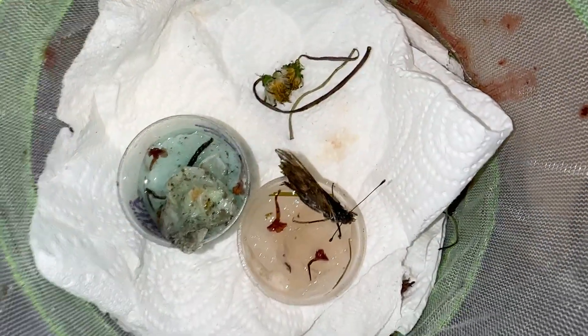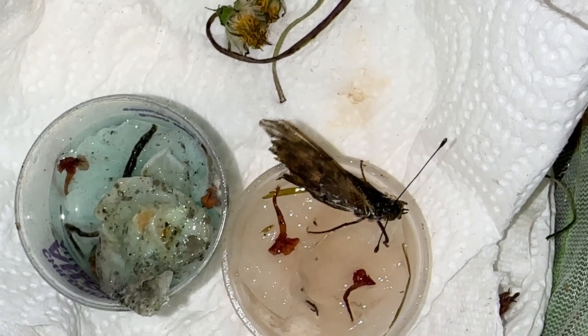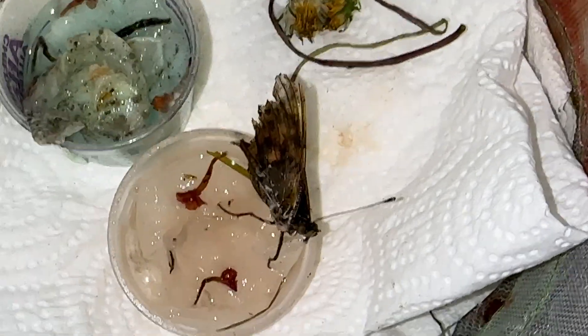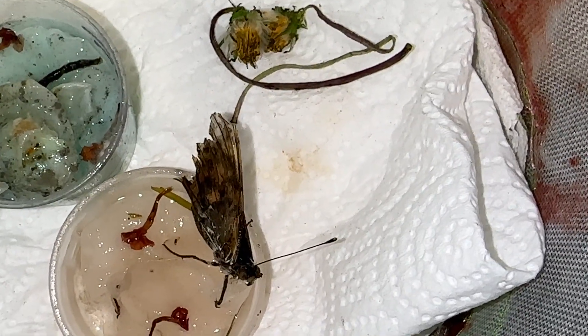I went ahead and blew on him to make sure he's still moving — and when I blow on him he moves. He hears me; I'm moving his legs, so he's not dead or anything like that. He's just acting very weird today and I don't exactly know why.